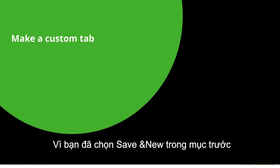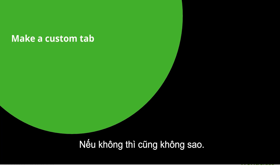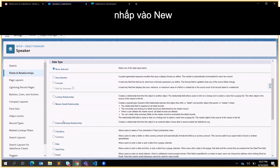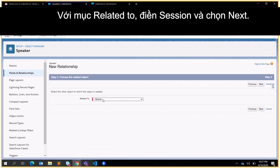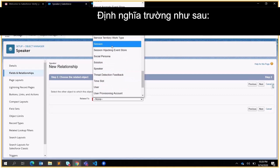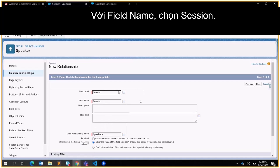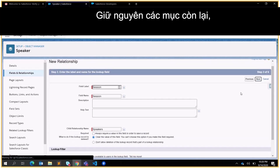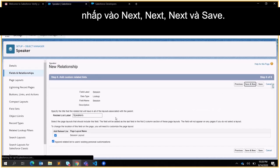From Fields and Relationships on the Speaker object, click New. Select Lookup Relationship and click Next. For Related To, put Session, and click Next. Define the field as follows: for Field Label put Session, for Field Name put Session, for Child Relationship Name put Speakers. Leave everything else as is and click Next, Next, Next, and Save.